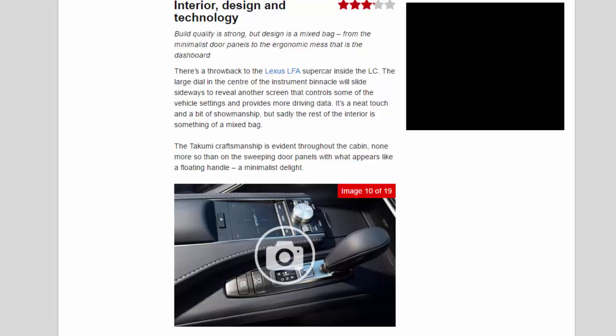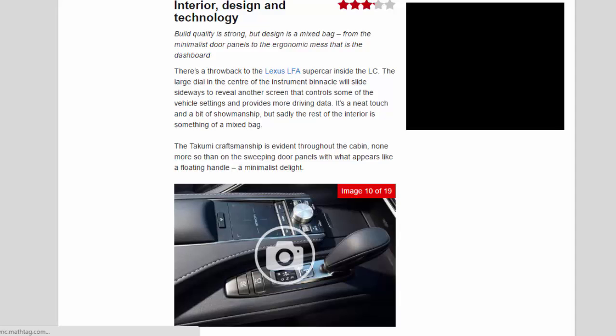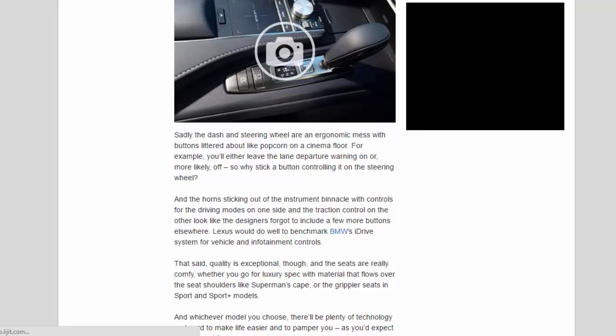The Takumi craftsmanship is evident throughout the cabin, none more so than on the sweeping door panels with their floating handle — a minimalist delight. Sadly, the dash and steering wheel are an ergonomic mess, with buttons littered about like popcorn on a cinema floor. For example, you'll either leave the lane departure warning on or — more likely — off, so why put a button controlling it on the steering wheel? And the horn sticking out of the instrument binnacle, with driving mode controls on one side and traction control on the other, looks like the designers forgot to include buttons elsewhere. Lexus would do well to benchmark BMW's iDrive system.